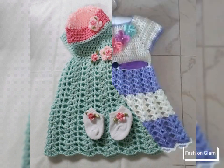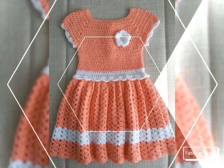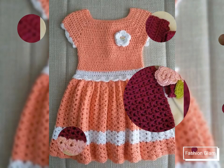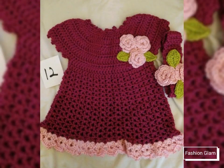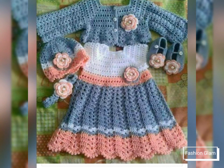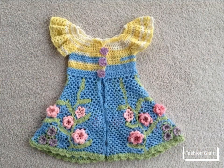Different types of junior bridesmaid dresses, stylish party dressy design ideas — all types of baby girls dressy design ideas on our channel. We also have different types of crochet work videos like crochet jewelry collection, crochet cardigans and jacket design ideas, all types of crochet blouse and top designs, and different types of crochet dresses collection.